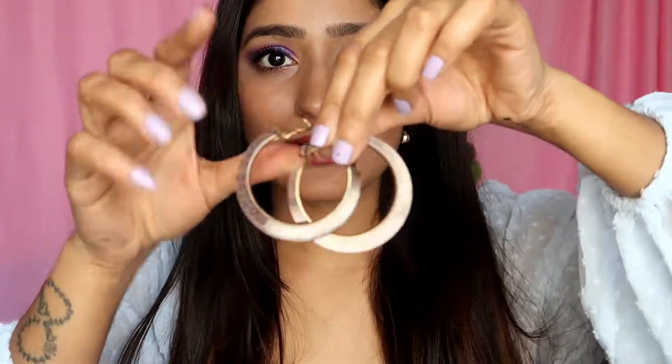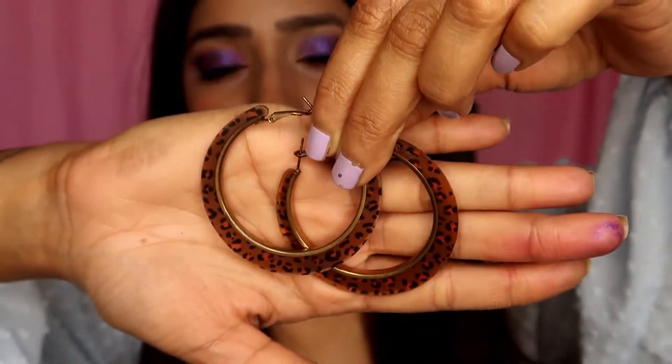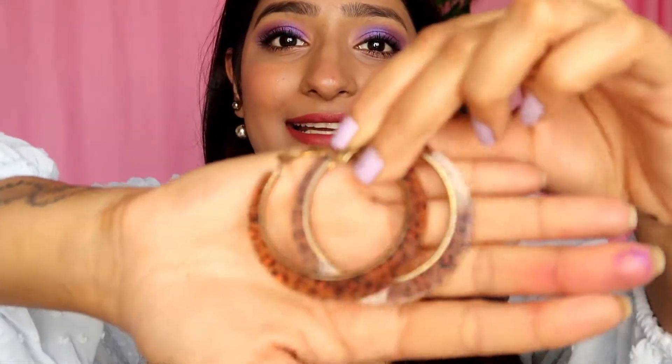The next earrings are also super casual — they come in animal print. This print is really beautiful and I've been using them consistently for about four or five months because they're so lightweight. It's just so simple and chic, something you can wear on a daily basis. The animal print makes it very fashionable.